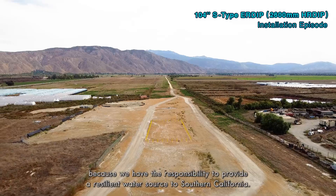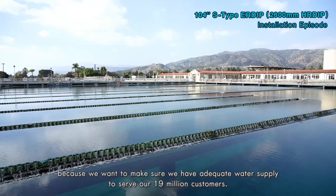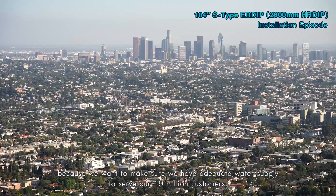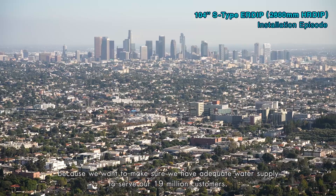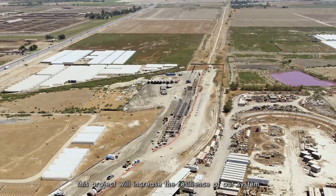This project was important to Metropolitan Water District because we have the responsibility to provide a resilient water source to Southern California. This project is important for all of Southern California because we want to make sure we have adequate water supply to serve our 19 million customers. Southern California is at risk of major earthquakes, and this project will increase the resilience of our system so that we can serve our region better.